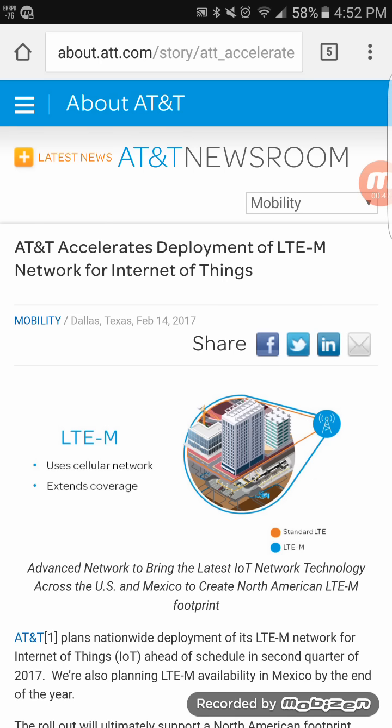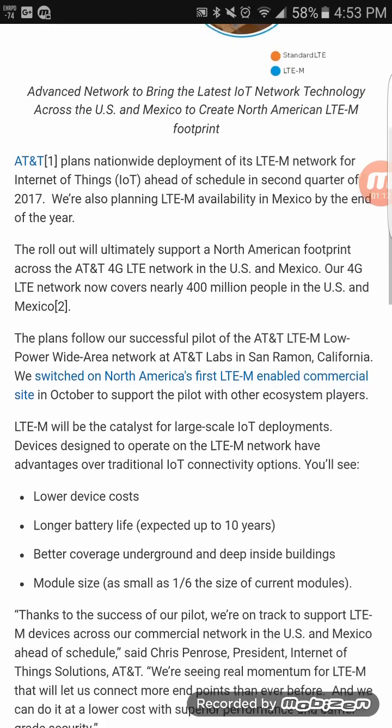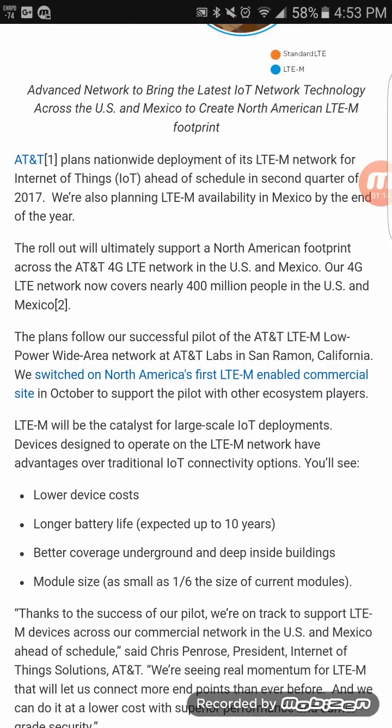I think this would be very useful for AT&T's Band 30 since it's a higher frequency, similar to Band 41 on Sprint. This will take a nationwide deployment on AT&T's network in both the United States and Mexico. The US deployment should be done by the second quarter and Mexico by the end of this year. This technology will push their higher frequency coverage further for customers to connect indoors.